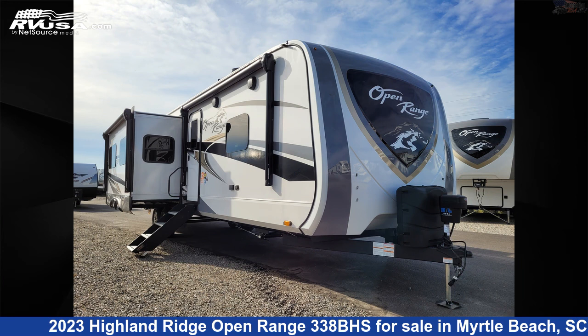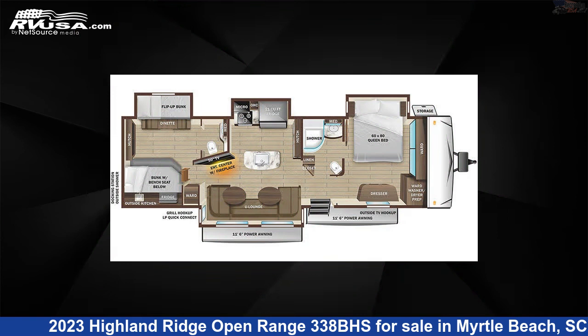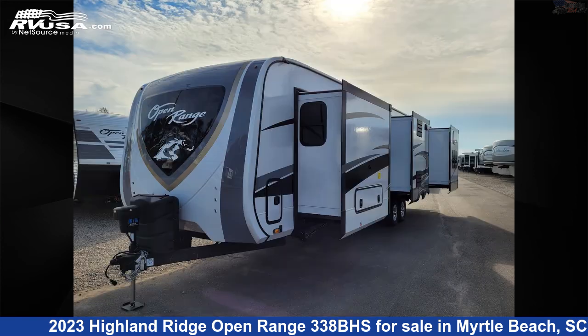This 2023 Highland Ridge Open Range 338BHS is a travel trailer RV. It is located in Myrtle Beach, South Carolina, 29588, and is offered for sale by Recreation USA.